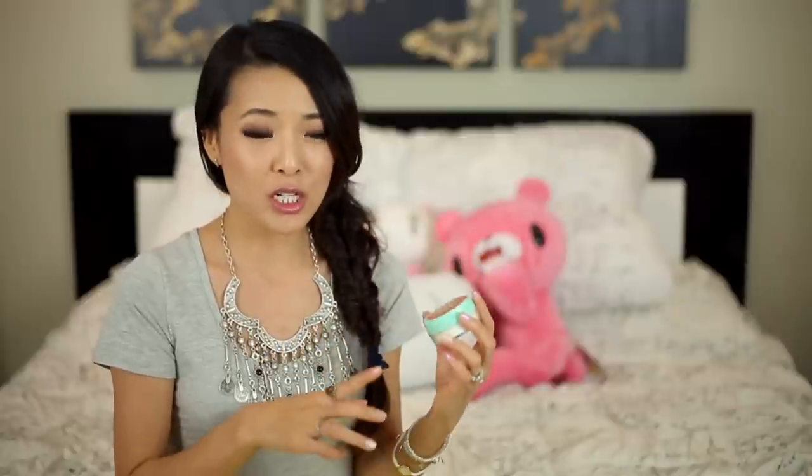If you want a cheaper alternative, it's not quite the same thing, but ELF has a silica powder. It doesn't have the oil absorbing capabilities of this Amazonian clay version by Tarte, but it will still give you that nice airbrushed finish.